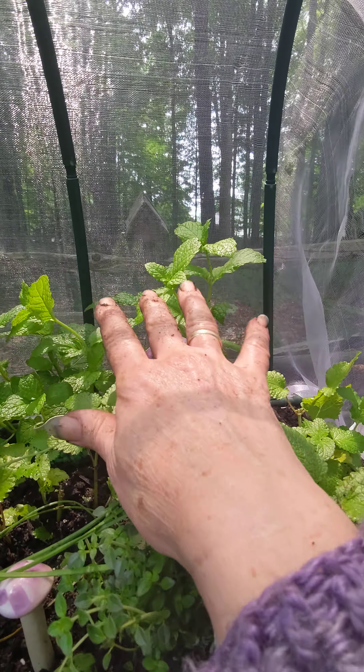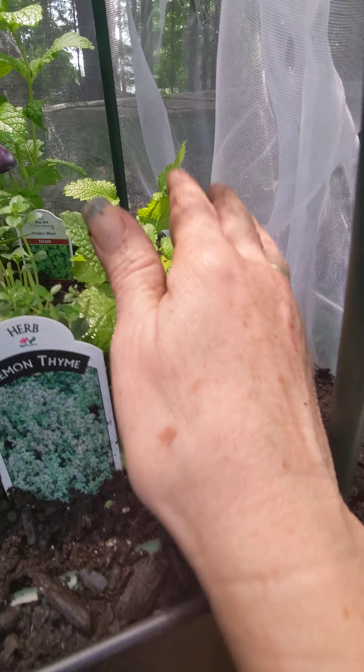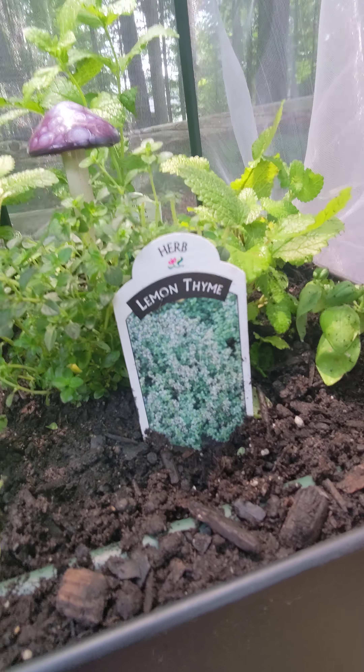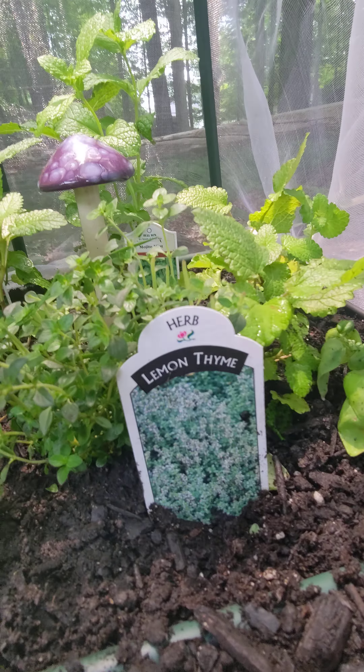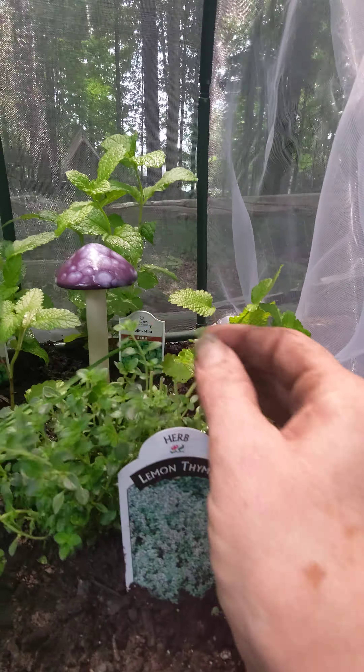Anyways, I had harvested just a couple days ago, maybe three days ago, a bunch of mint, my lemon balm, and my lemon thyme. I wanted an herbal infusion — oh my god, it was so good. Those combinations are great if anybody's interested. We had a bunch of rain over the last couple days and it all came back really, really nice.